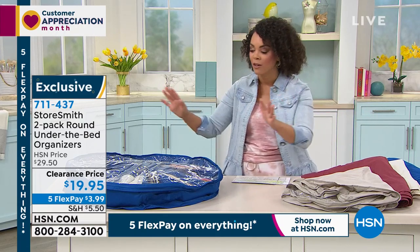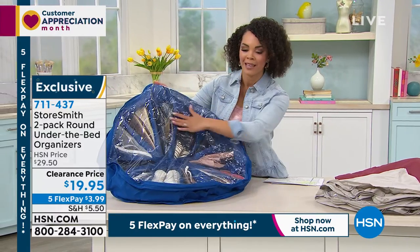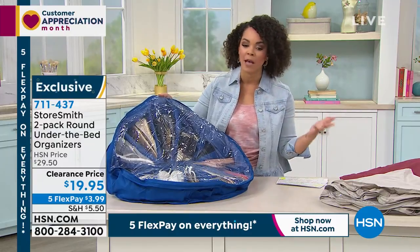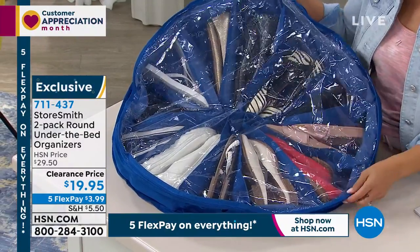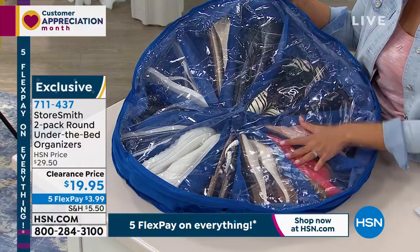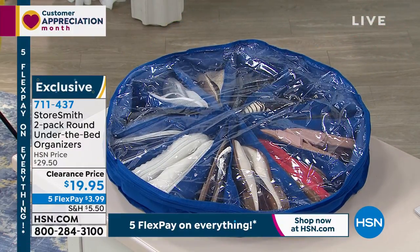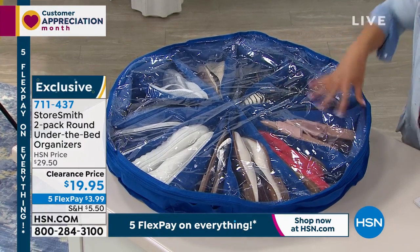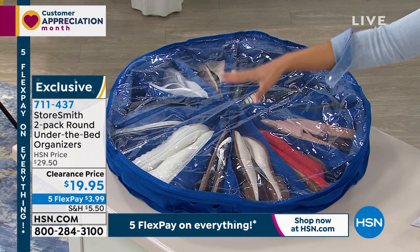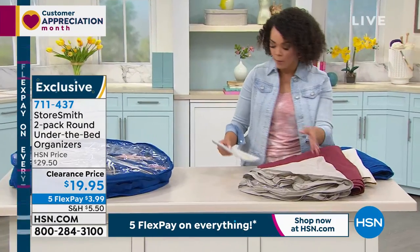Whether things are scattered under the bed or you're not utilizing that space at all, this is a great way to organize beautifully. It zips all the way around with a clear cover so you can see what you're grabbing. Maybe it's sandals you're finally pulling out for spring and summer — no dirt, no debris to worry about. You're getting a two-pack at this clearance price: two organizers, each with 12 spaces — 24 opportunities. Colors available: classic blue, gray, brick burgundy, and sandstone.